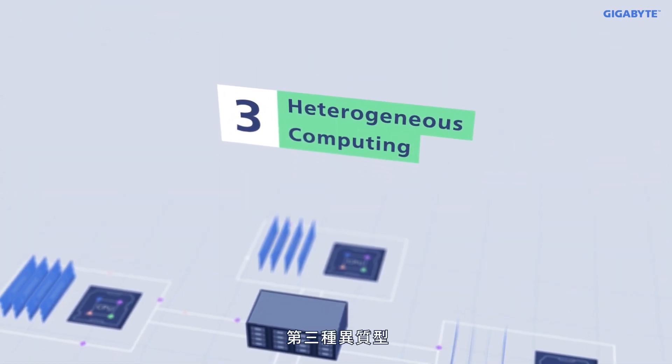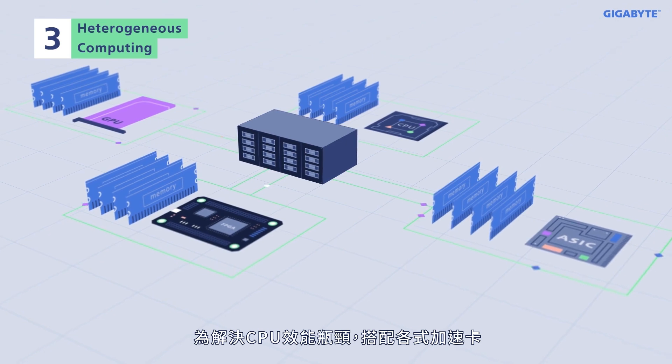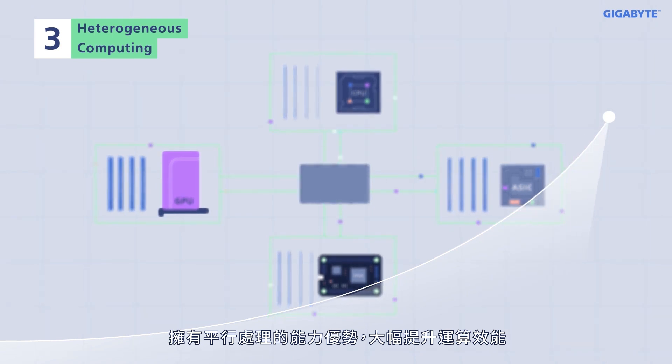Type 3: heterogeneous computing. CPUs are combined with accelerator cards to solve the bottleneck caused by CPUs alone. This approach takes advantage of the parallel processing capabilities of accelerators, which greatly improves computing performance.